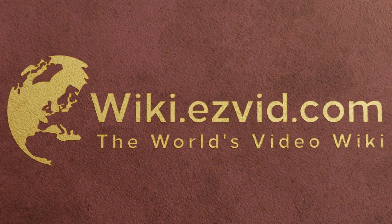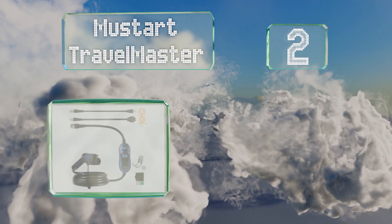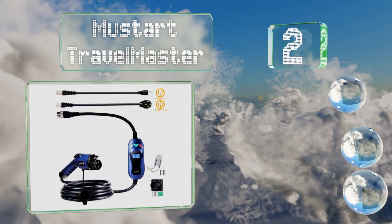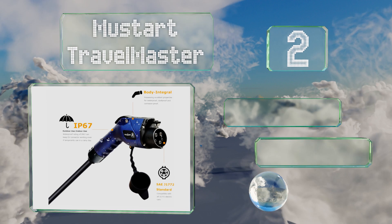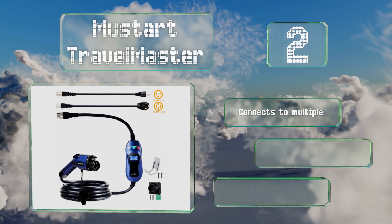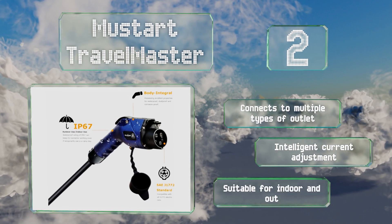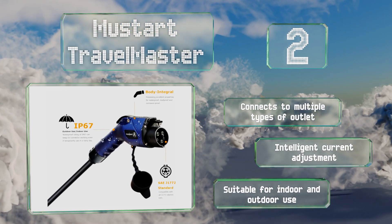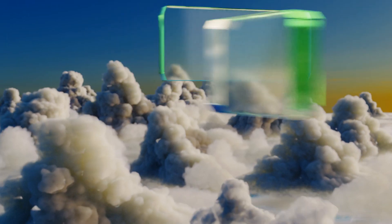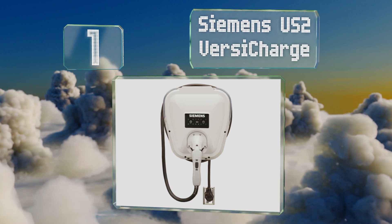At number two, the Most Hard Travel Master has an informative display that tells you what your current charging amperage is, how long you've been connected, and how many kilowatt-hours of electricity you've used. Conveniently, it's a portable model too — it connects to multiple types of outlets and features intelligent current adjustment. It's suitable for indoor and outdoor use.